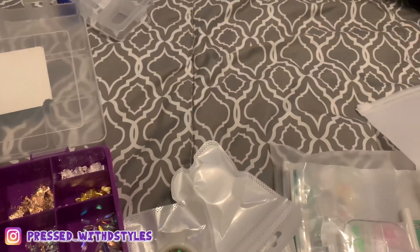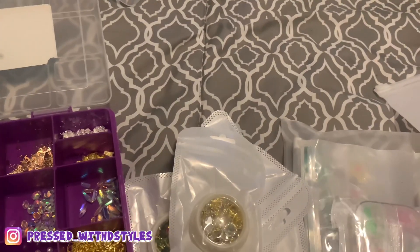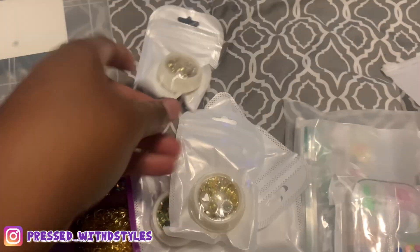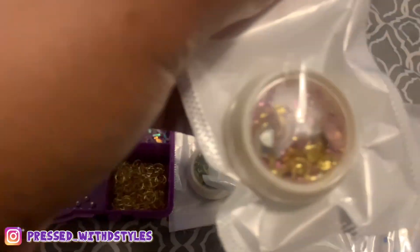I wanted to come on and show y'all what I got from Amazon real quick before I put them up. I got these little pods and they have like jewels in them. They came with six different ones. This is pink.